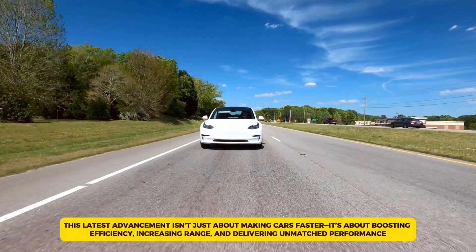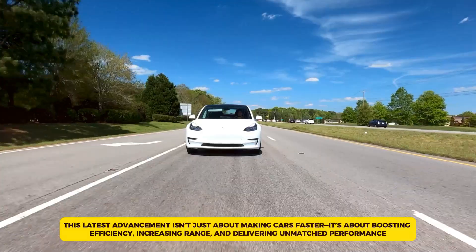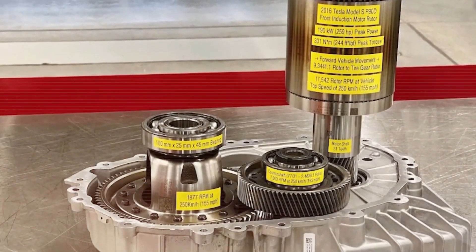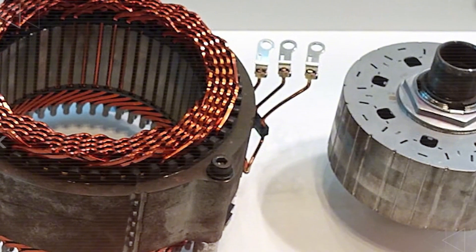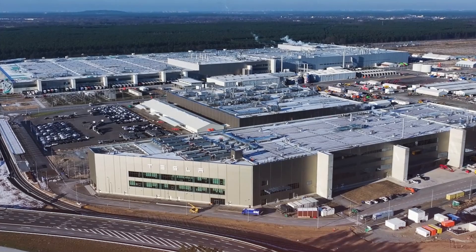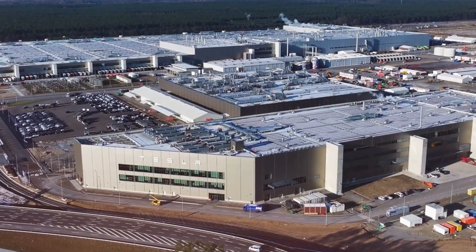This latest advancement isn't just about making cars faster — it's about boosting efficiency, increasing range, and delivering unmatched performance. But what exactly makes this new motor so revolutionary? How does it set a new benchmark for electric vehicles? And most importantly, what is Tesla's plan to bring this breakthrough to mass production? Stay with us until the end, because we're about to break down everything you need to know, including the secret behind Tesla's next move.